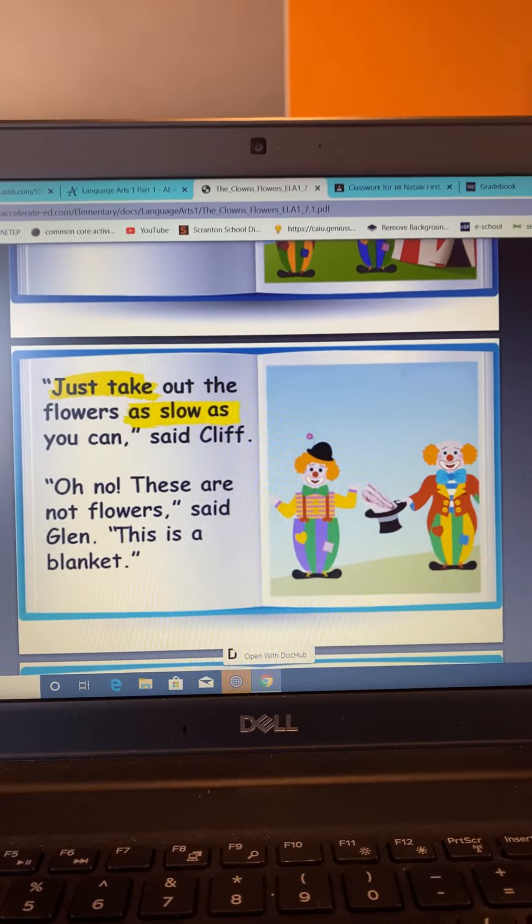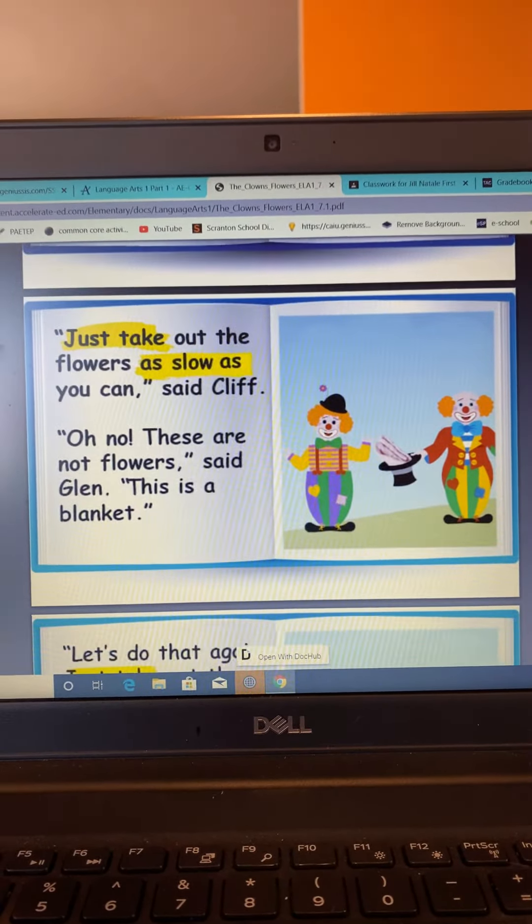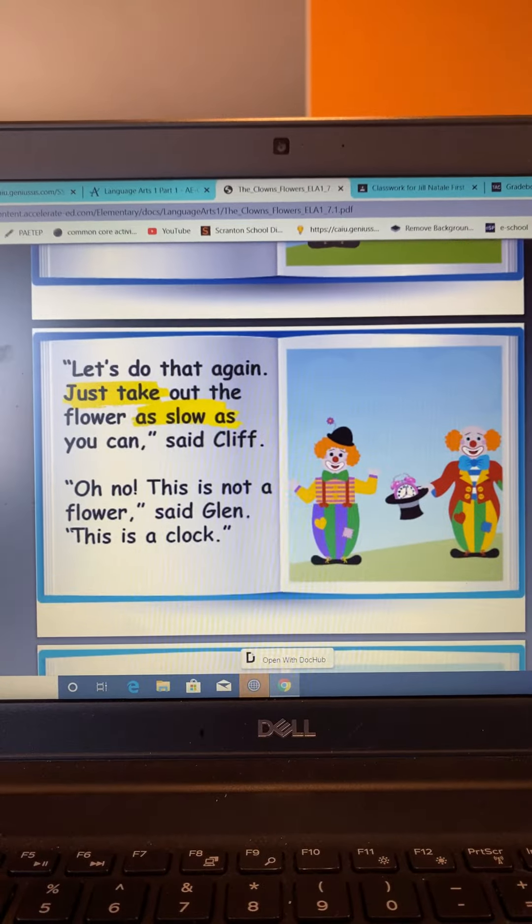Oh no, these are not flowers, said Glenn. This is a blanket. Let's do that again.